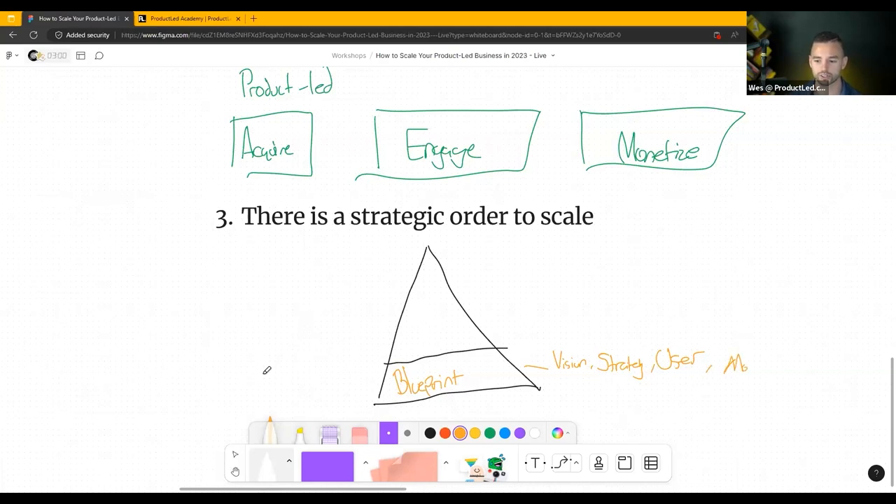The last part of building your blueprint is the model. What is it that you're going to give away for free? This depends on who your user is, what their big challenges are, and what you could potentially give away for free that will help them level up to the next level. If you skip the blueprint step, the next one becomes way harder.